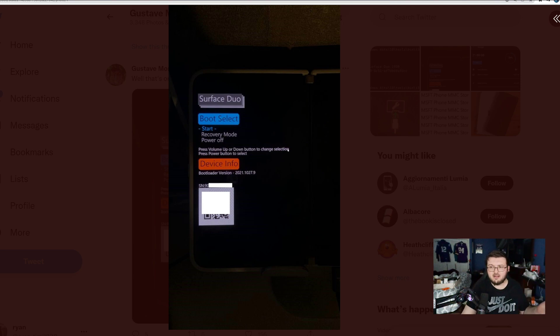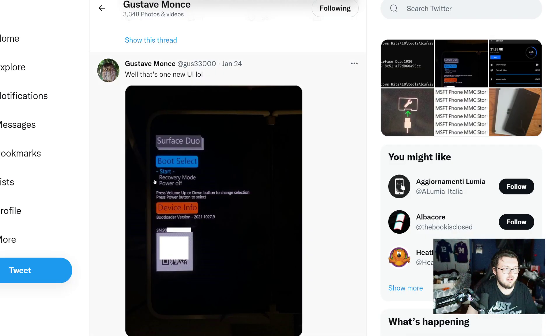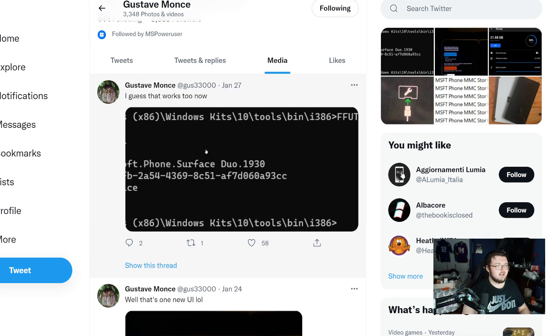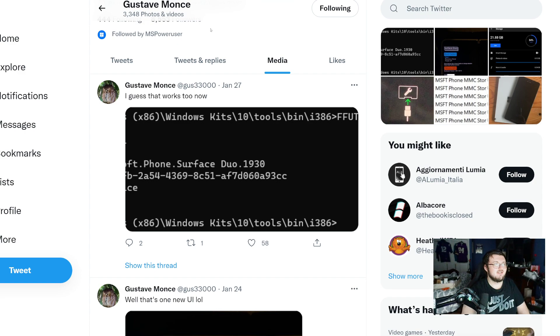When you are running a PC, you have more or less a BIOS so you can control everything in the operating system — the same concept here for him trying to run Windows 11. Right here it says Windows Kit 10 Tools, Device Bound 1, Microsoft Surface Duo, Program Files, Windows Kit 10 Tools, Bin. So yes, he's trying to run Windows 11.